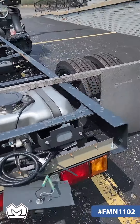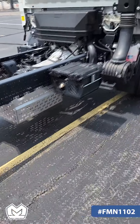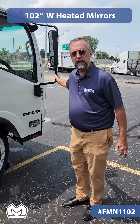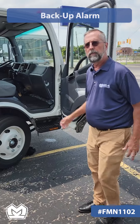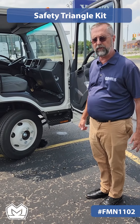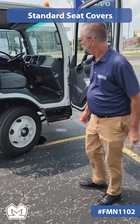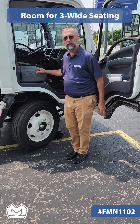I'll come up front to talk about a few more options. This truck is equipped with 102-inch wide heated mirrors. It has a backup alarm, fire extinguisher, safety triangle kit, and it has the standard seat covers. You can see that there's plenty of room for three-across seating in the cab.